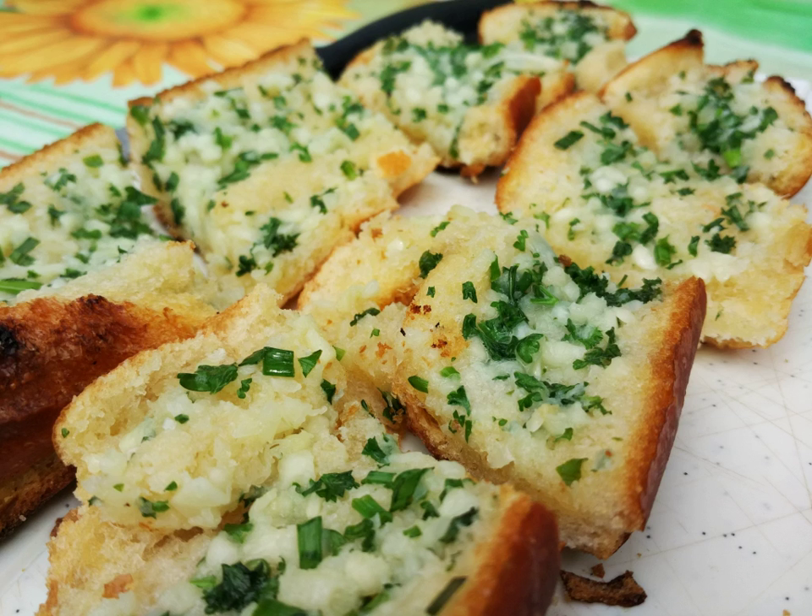In the 2010 film Scott Pilgrim vs. the World, Scott mentions garlic bread as his favourite food.